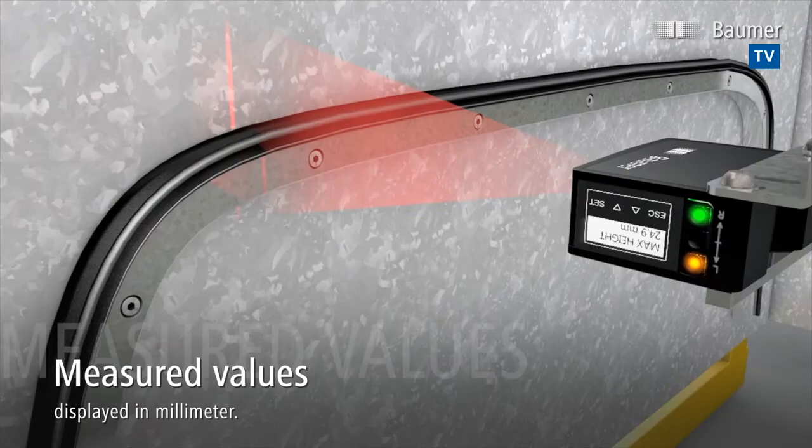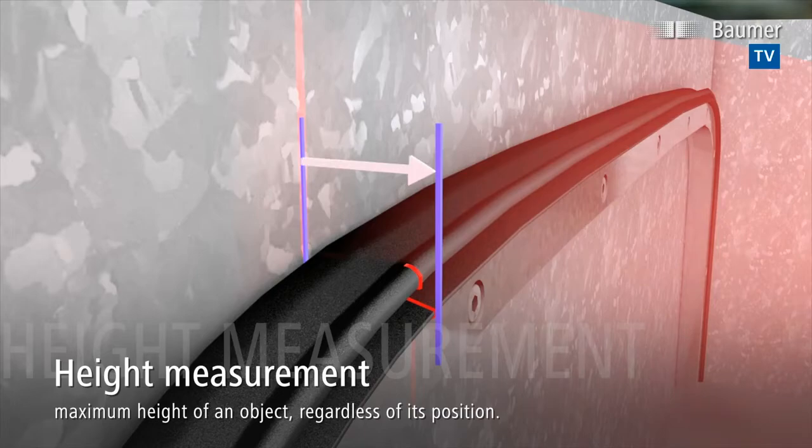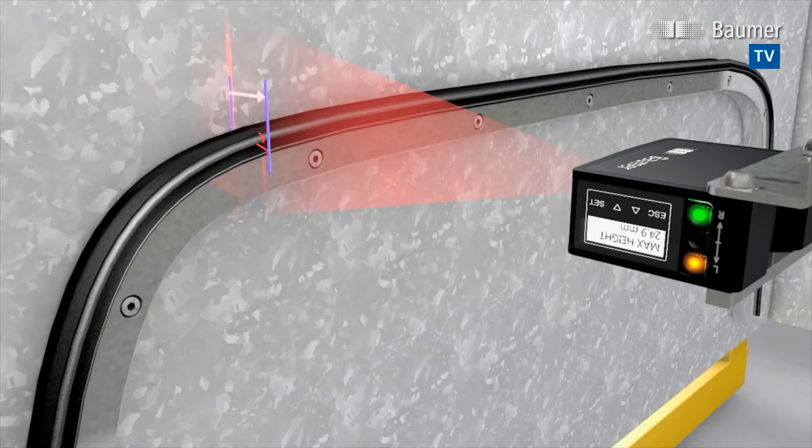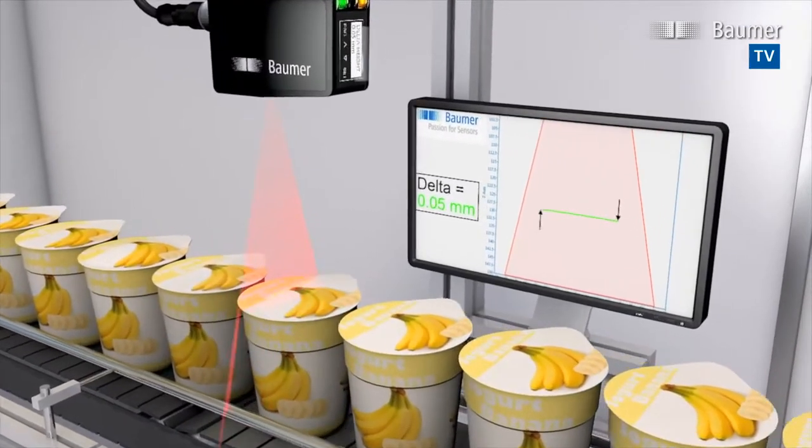POSCON HM is perfectly suited for use in quality control processes. The sensor automatically detects the highest point of an object and calculates reliably the maximum object height, irrespective of its position.